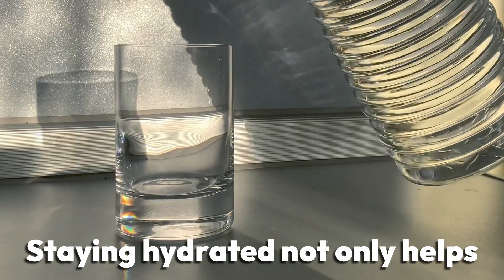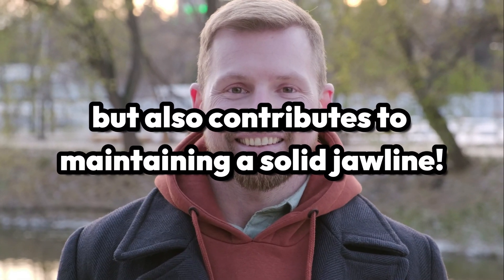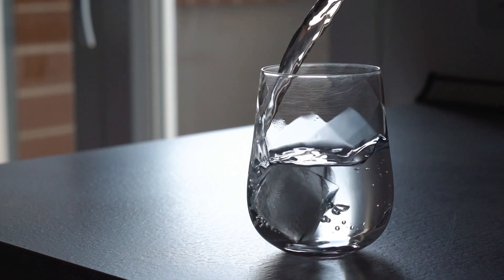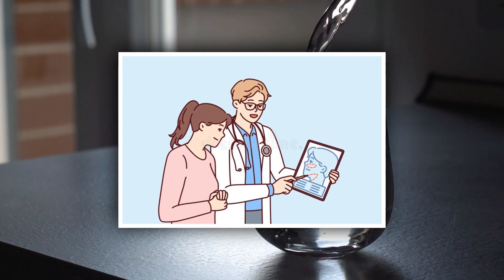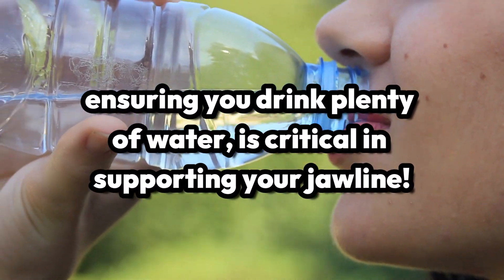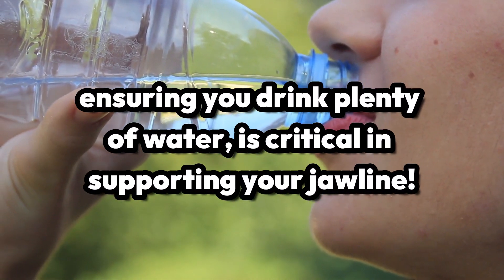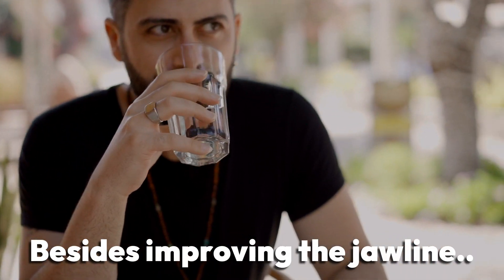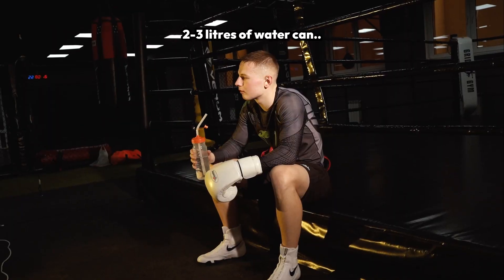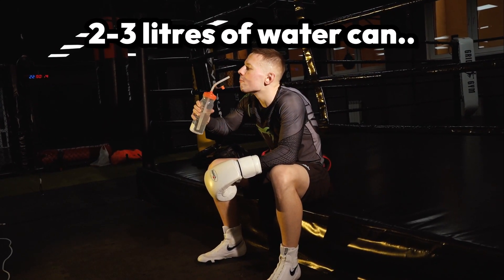Number four: hydration. Staying hydrated not only helps your overall health, but it can also significantly contribute to maintaining a solid jawline. Hydration plays a role in keeping your skin elastic by tightening the skin around your face, preventing sagging. Ensuring that you drink plenty of water every day becomes a critical part of supporting a healthy jawline. Besides improving the jawline, never forget the additional benefits of drinking lots of water.